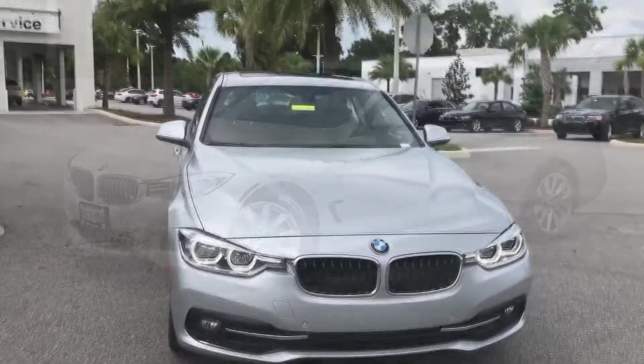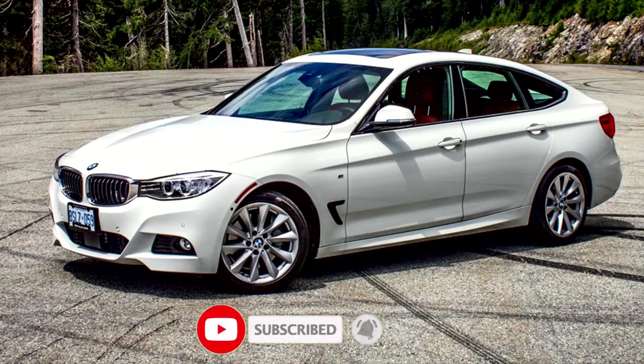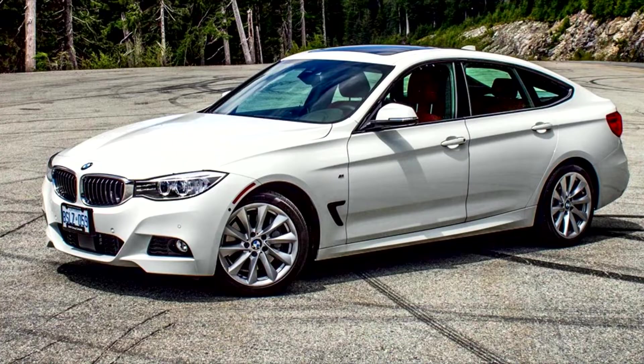In this video, we'll be covering some of the most common issues reported by owners, along with some tips on how to prevent or address them. It's Max the Car Guy — subscribe and let's get started.